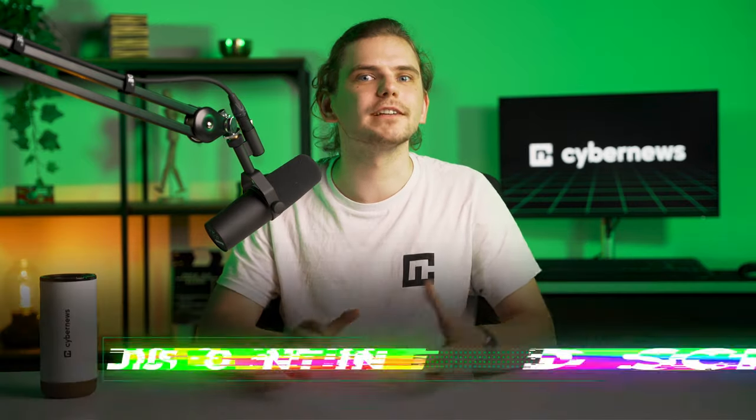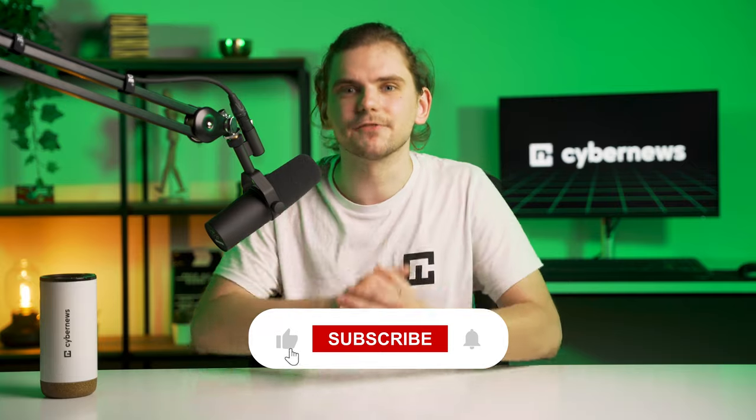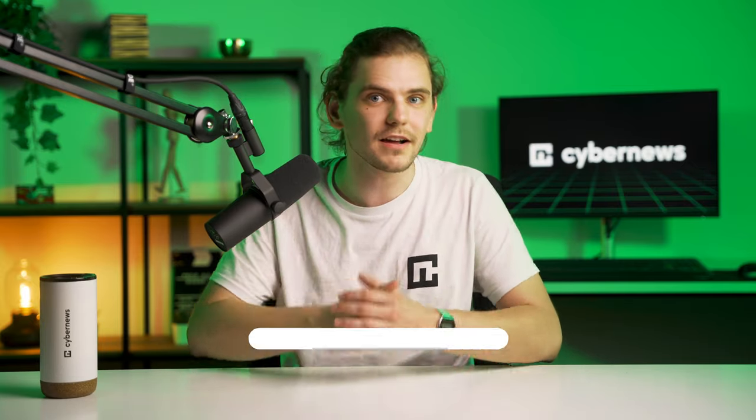If you found Bluehost or HostGator interesting at any point in this video, don't forget to use our discount links in the description below. It takes a lot of time to run a channel like this full-time, so these affiliate links help us and help you save some money, keeping us independent. It's a win-win, so thank you all — and let's jump back into the video.